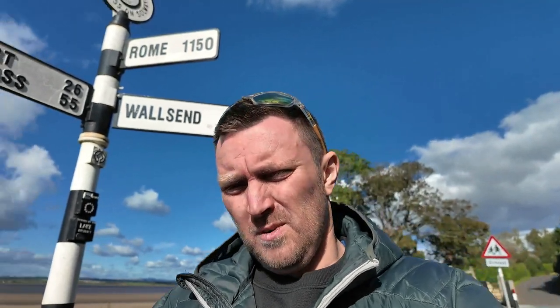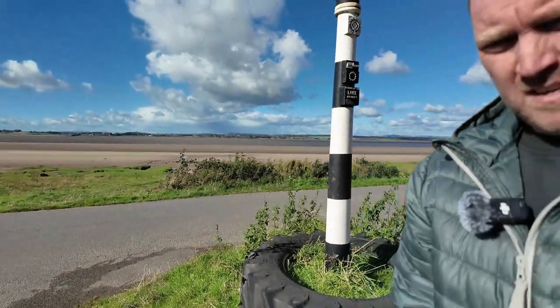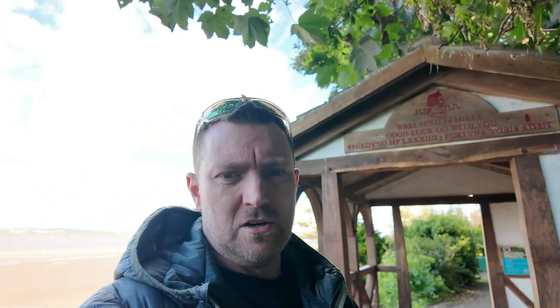As you'll be able to see behind me, there's a sign saying Wall's End 84 miles. So we are now here. If you can see in the background - Bowness on Solway. We have made it over to the other side of the country. Like I say, 84 miles, it's not really that far. We're going to have a wander, see what's around, see if we can find the actual start of the wall. Just up here there is a plaque with a picture of Emperor Hadrian on it. And it says Wall's End, 84 miles.